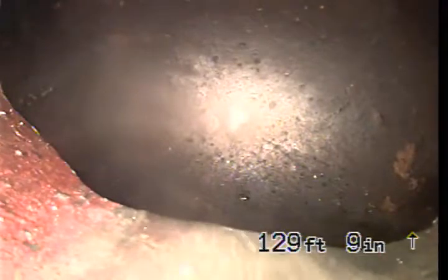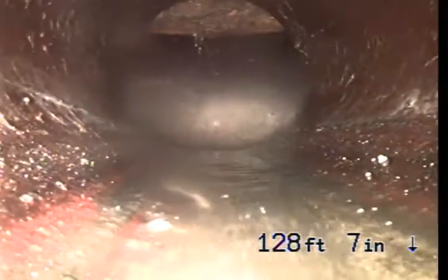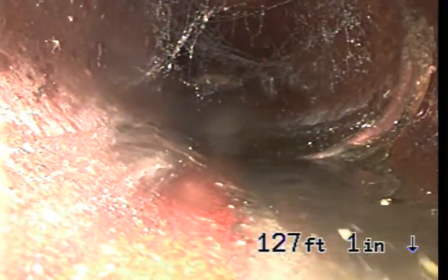I will start pulling back so you can see what is going on with the sewer. We do have multiple big bellies going on, which is the cause of the issue. We do have a shifted clay piece of pipe right there on the hub. This is the original 4-inch clay.